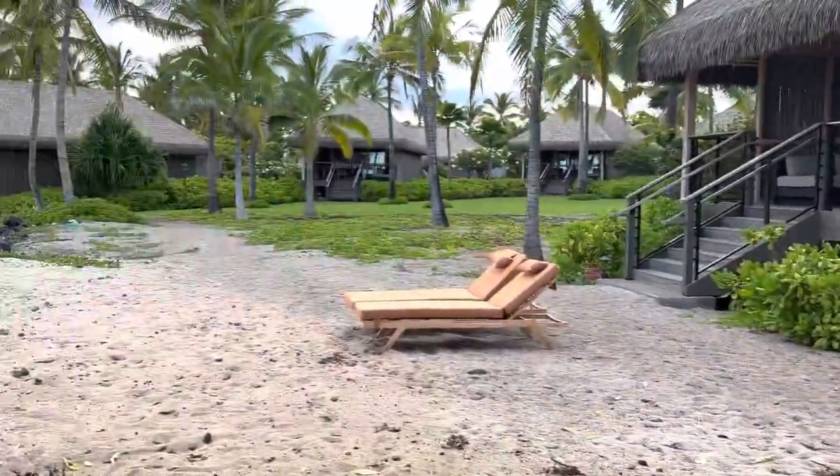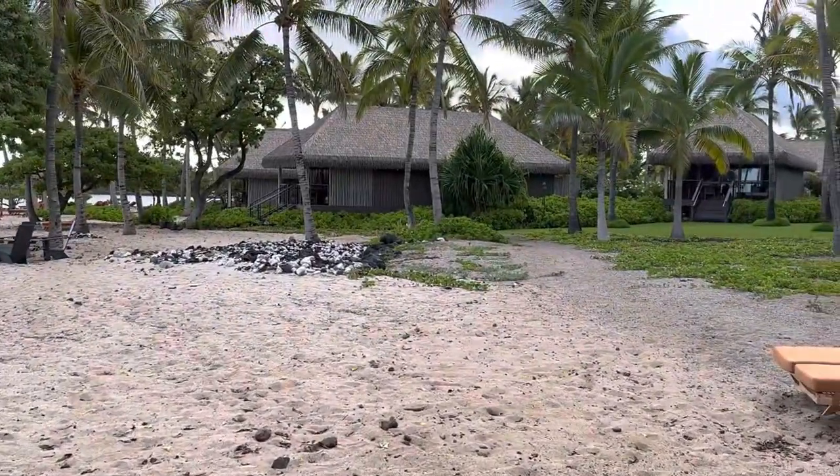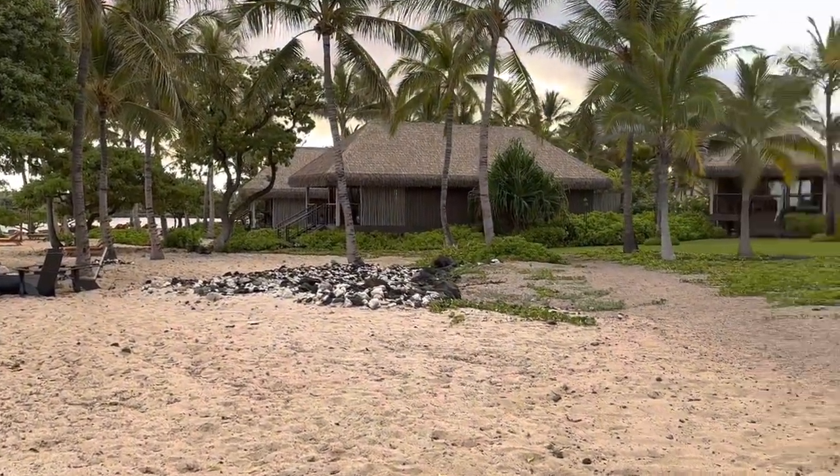The grounds, of course, are still gorgeous, and I'm pretty sure everyone's going to really, really enjoy this.